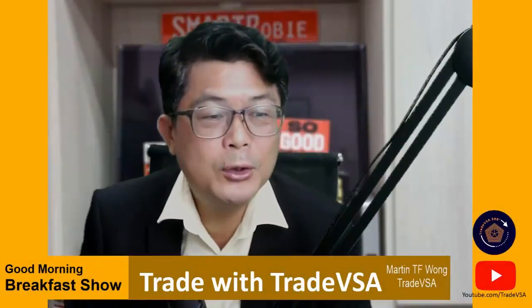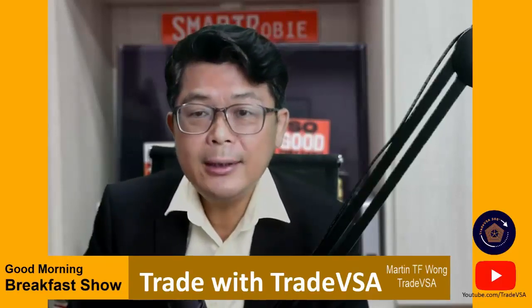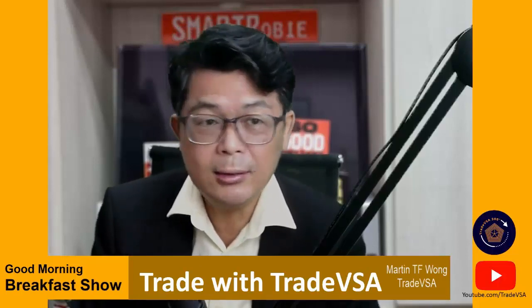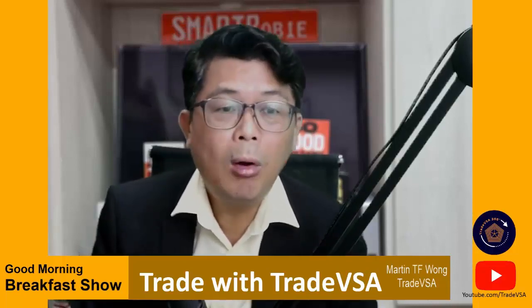Good morning, welcome to the breakfast show. My apologies for the slight delay as we were fixing up issues. We are here with the usual takeaway through our Telegram channel. Let's get on to the trade VSA breakfast show. Some of the trades we talked about last week on the 30th of September did work out well, especially on the intraday trade that you don't need to carry on longer due to market volatility.